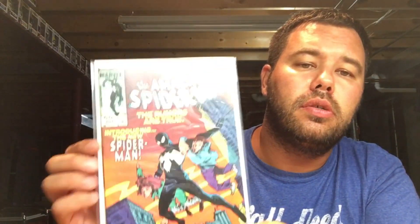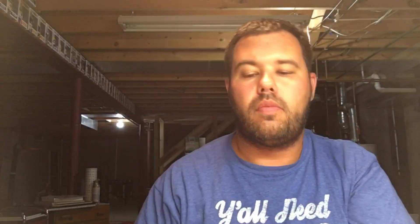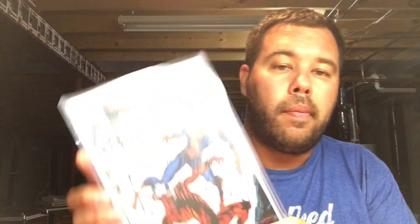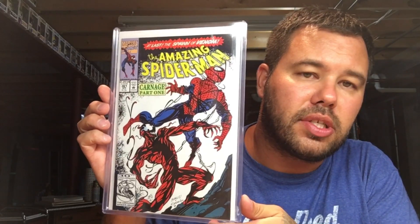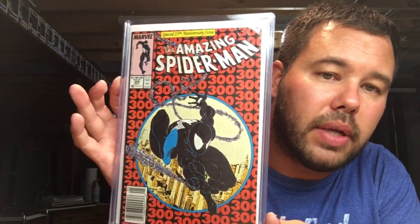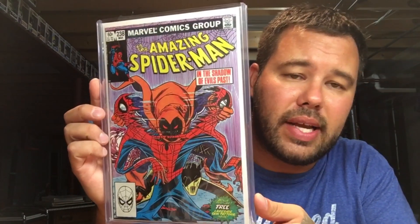Can't leave out the first appearance of Carnage — Amazing Spider-Man 361. And the book that everyone loves — Amazing Spider-Man 300, first appearance of Venom. Also Amazing Spider-Man 238, first appearance of the Hobgoblin, with the tattoos.